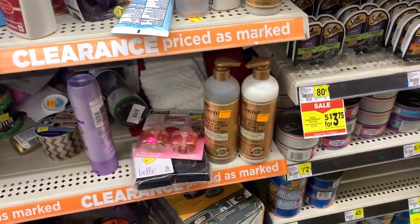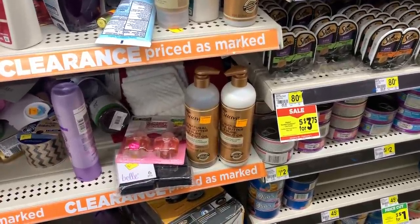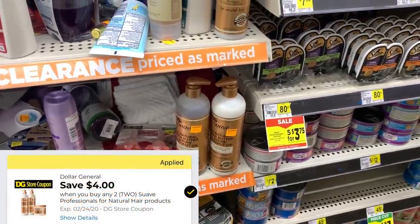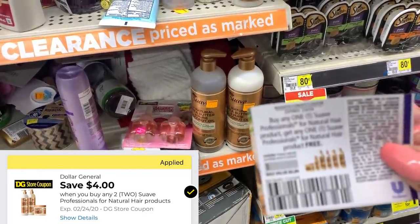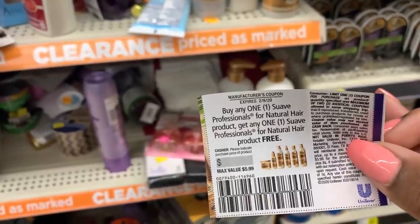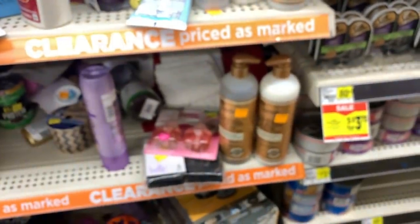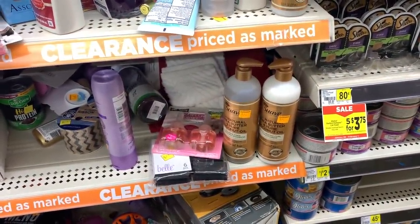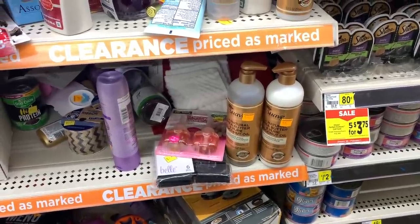Let's get into deal number two. In deal number two I'm going to use some paper coupons. I want to do a deal with the Suave. The Suave Naturals — we have a $4 off two digital coupon that is a DG store coupon, and we have from last week's coupon inserts a buy one get one free coupon on these products as well. We also have a $2 off six on the Suave. Their regular price is $5.